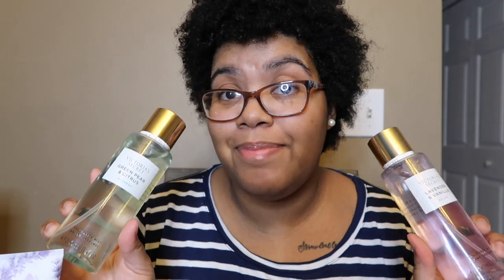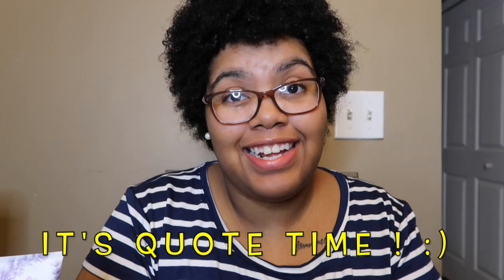Those are the five scents I reviewed in this collection. My favorite two that smell the best and last the longest on my skin are green pear and citrus — which is no longer available — and the new lavender and vanilla. My least favorites are cucumber green tea, coconut milk and rose, and pomegranate and lotus, mainly because they change to a weird scent on my skin.